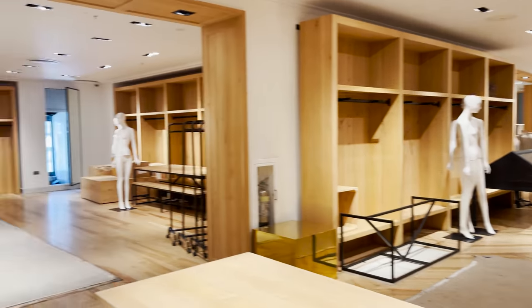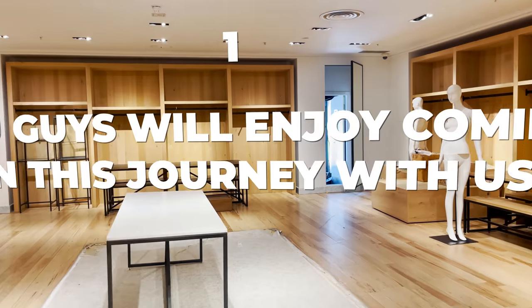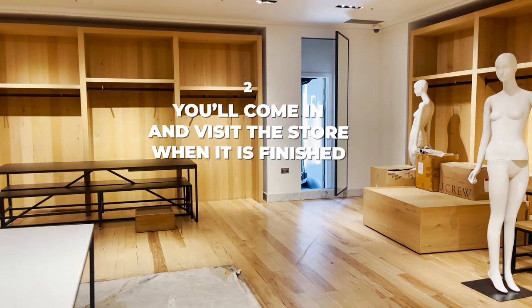I really hope you guys will enjoy coming on this journey with us, come and visit the store when it's finished. But also I hope it will inspire you — if you really dream, put the work in, surround yourself with brilliant people and work together in the right way, then we can all create incredible companies, brands and movements.